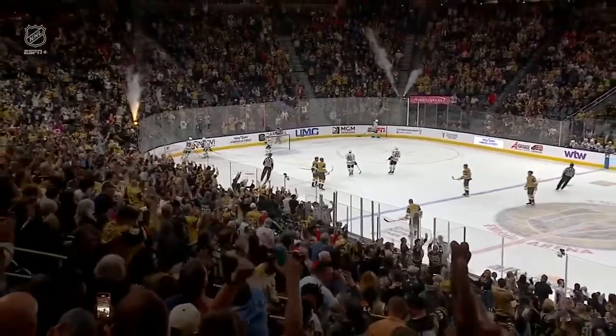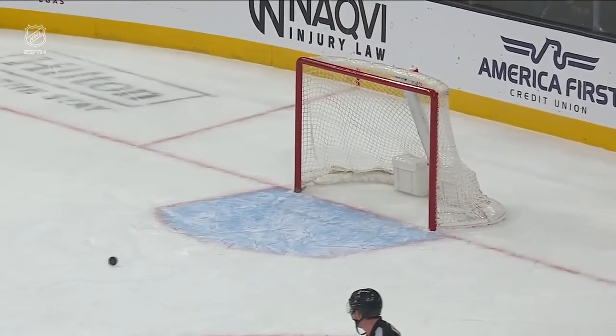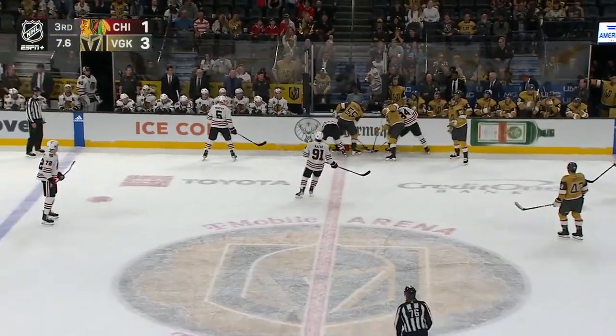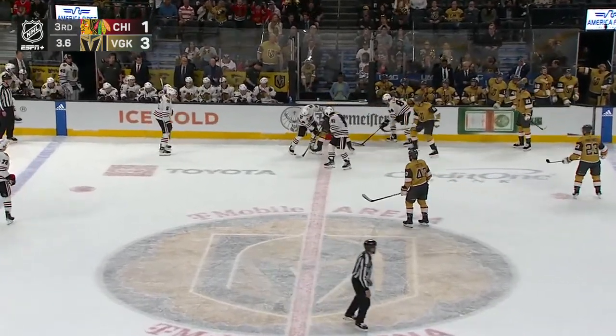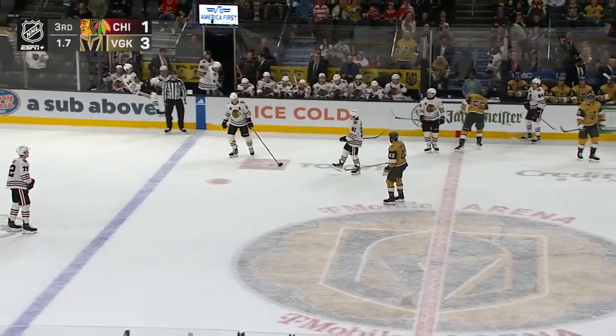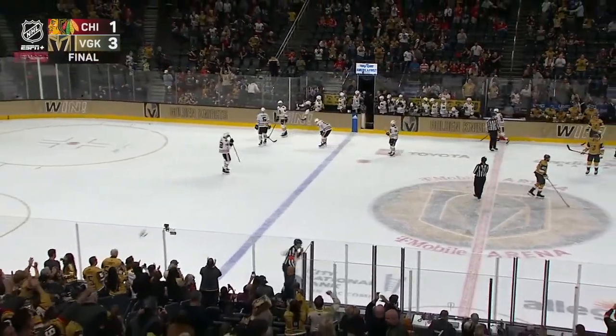Yeah, I mean, that was a great breakout — tic-tac-toe, wide open in the middle of the ice, and Roy had all day. Huck wedge to the wall at center in the final 10 seconds. Closing things down tonight at the Fortress on the Strip. Vegas never trailed, and the Golden Knights win again here at home.